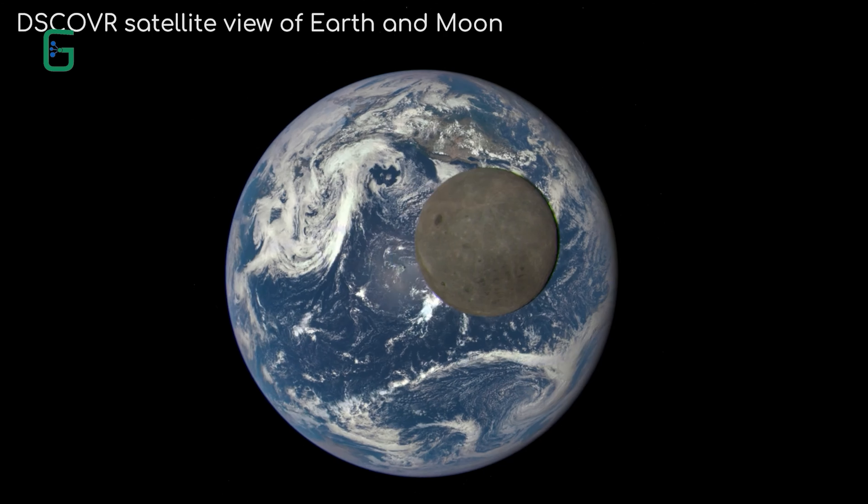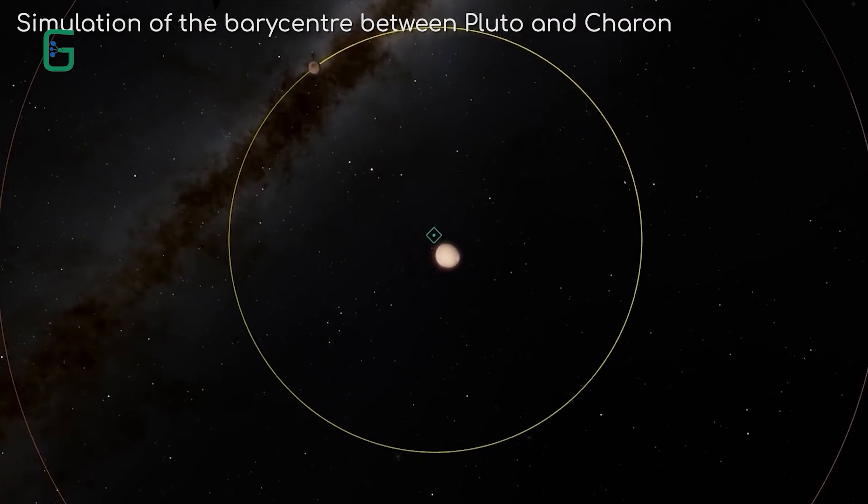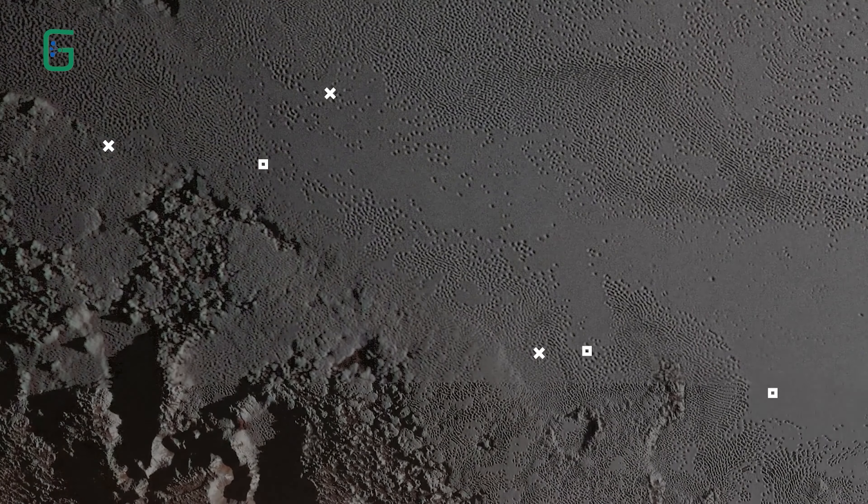With Pluto and Charon, they are much more similar in mass, which means the point in which they orbit is outside of Pluto, making it appear like they are swinging around an invisible object in space. So another enigma about Pluto solved.